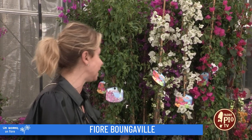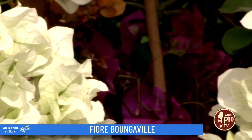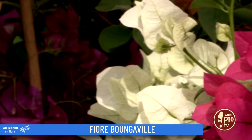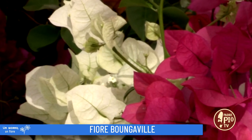Buongiorno e benvenuti nella nostra rassegna Un giorno un fiore. Oggi vi parlerò in modo particolare delle bucanville, di queste piante strepitose, bellissime, dai mille colori che vanno dal rosa al fucsia all'aranciato, il giallo, il bianco. Veramente sono meravigliose. Sono tipiche piante del Mediterraneo.